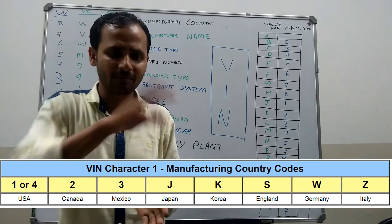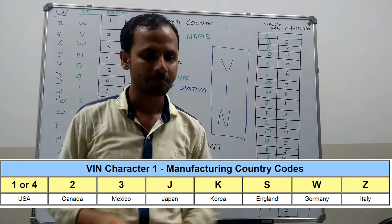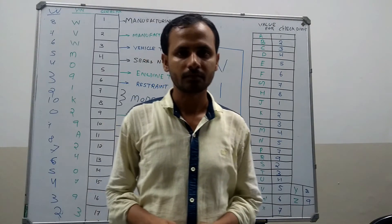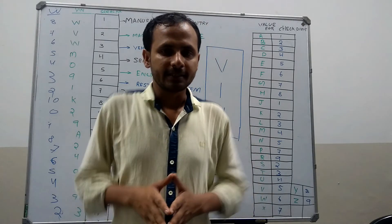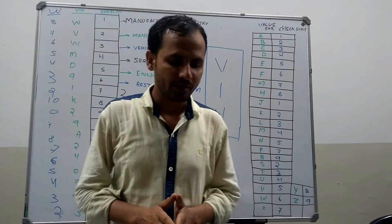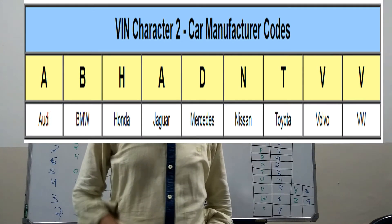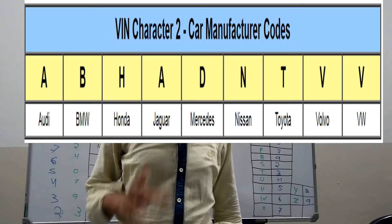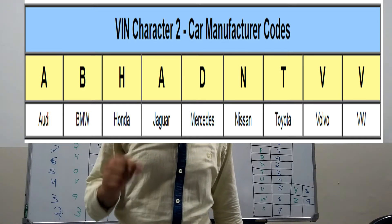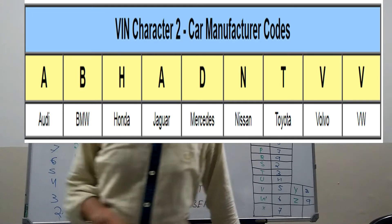These are examples of the country code of manufacture. Then the second digit says about the manufacturer name. Every manufacturer has a unique code. For example: V for Volkswagen, V for Volvo, V for Audi, V for BMW, V for Honda, V for Jaguar, V for Mercedes, V for Nissan, V for Toyota, V for Volvo, and V for Volkswagen.